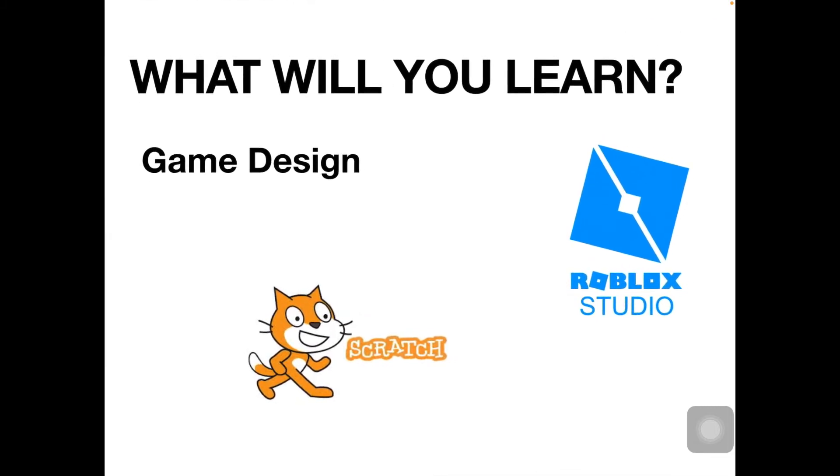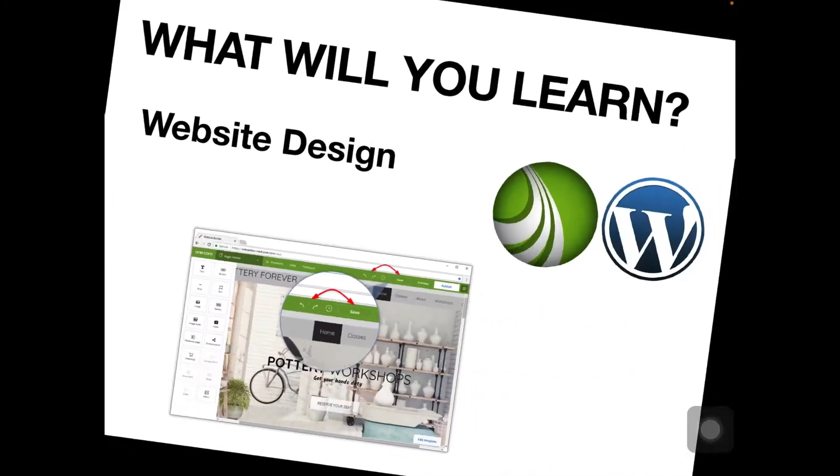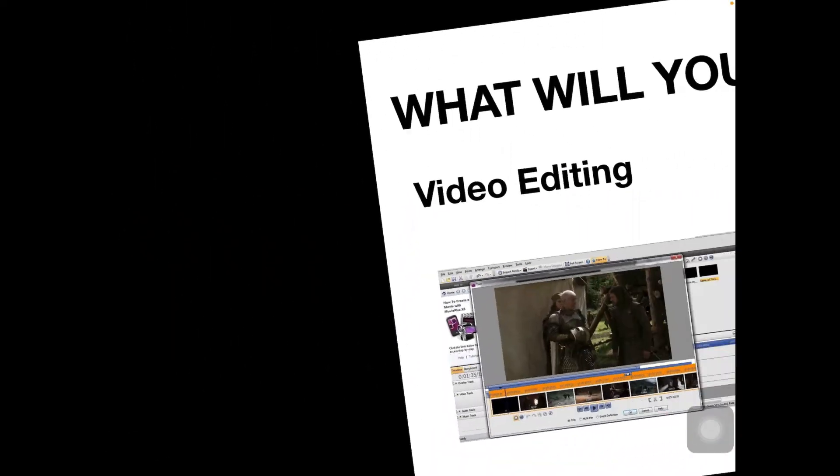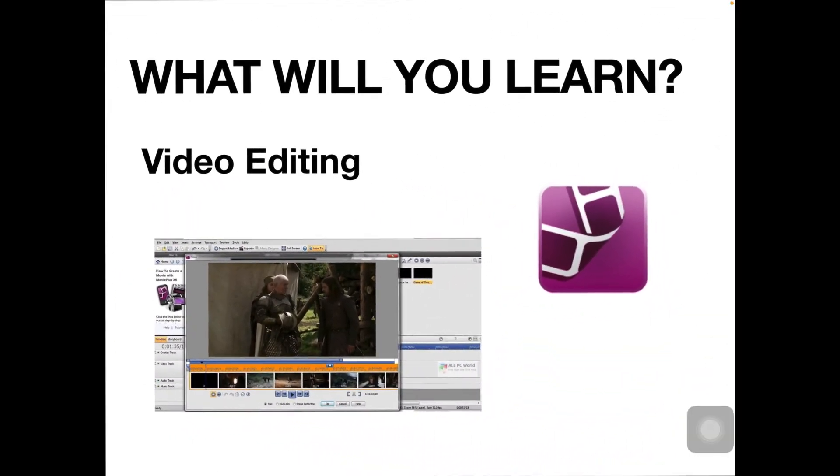What will you learn then? Well, you'll be learning game design using Roblox Studio or Scratch. You'll learn how to design your own website using Serif Web Plus or One.com. We'll be doing some video editing throughout the time when you're on the Pathway using Serif Movie Plus or iMovie.